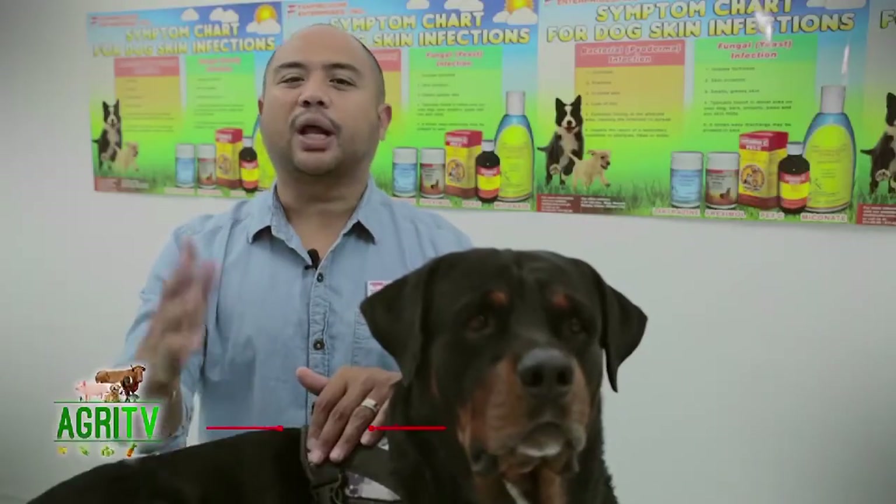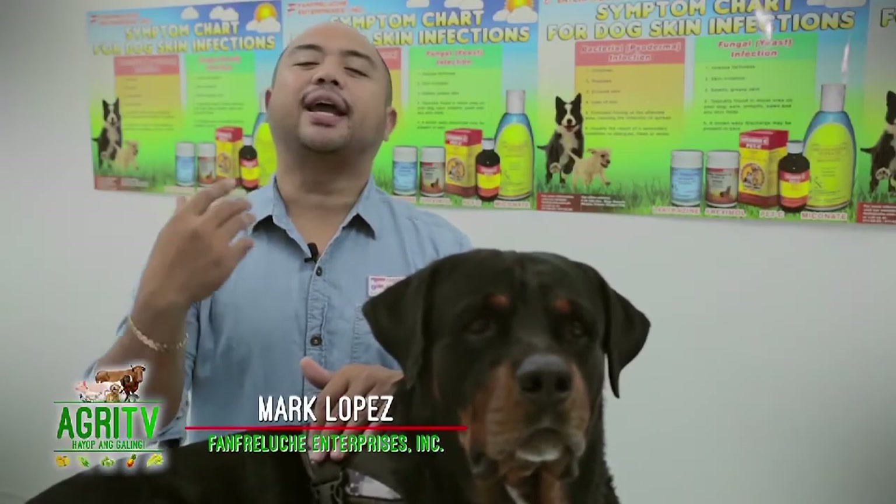Good morning everyone, welcome to Happy Pets. My name is Mark Lopez and I am the co-host of Coco the Rottweiler.